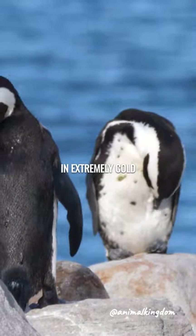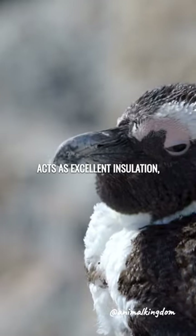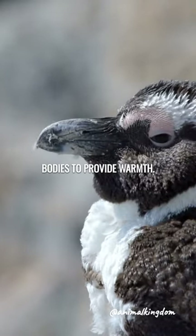How do penguins stay warm in extremely cold temperatures? Their dense layer of feathers acts as excellent insulation, trapping a layer of air close to their bodies to provide warmth.